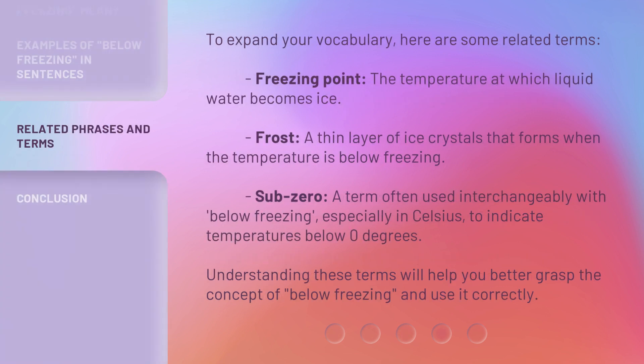To expand your vocabulary, here are some related terms. 1. Freezing point — the temperature at which liquid water becomes ice. 2. Frost — a thin layer of ice crystals that forms when the temperature is below freezing. 3. Sub-zero — a term often used interchangeably with below freezing, especially in Celsius, to indicate temperatures below zero degrees. Understanding these terms will help you better grasp the concept of below freezing and use it correctly.